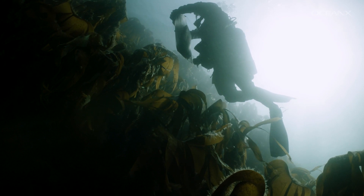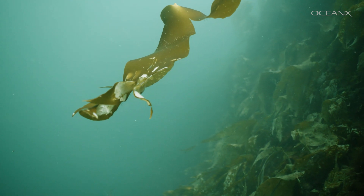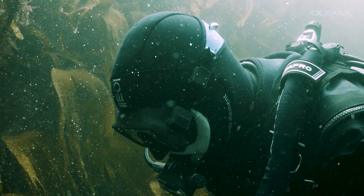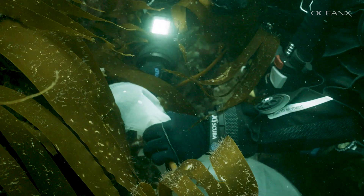But in order for that to actually work, kelp needs to stay in the ocean. If it gets buried in the deep sediments, that's when we have a fairly good idea that it will stay there for hundreds of years. The problem is that we don't really know how much is being transported to deeper areas — and that's in fact the reason why we are here.